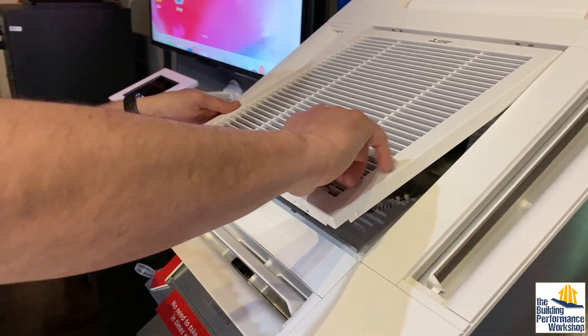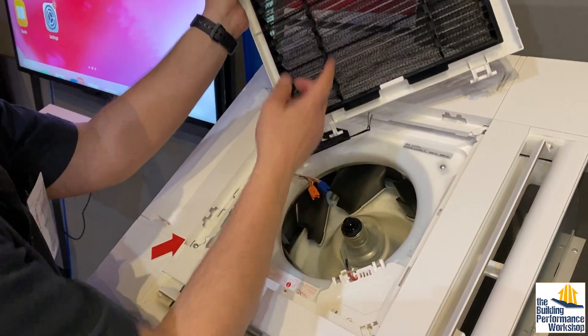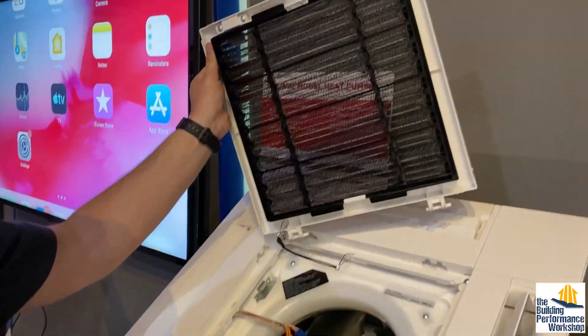But remember that the filters in these are still pretty thin and are not for making the air healthier. They're working on this, though, apparently.